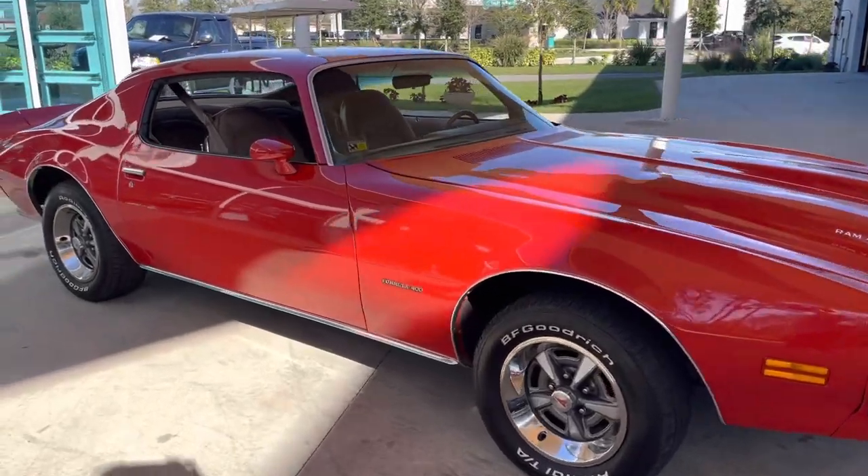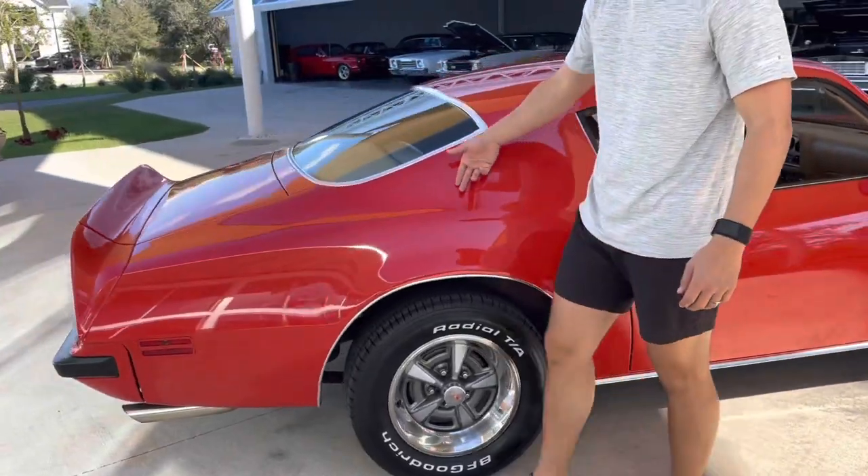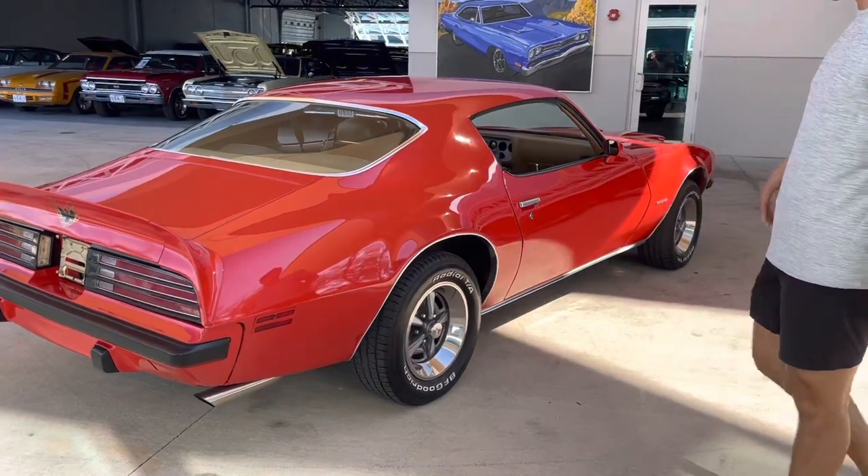It looks like this paint's probably only a couple years old. Whoever did it did a really good job. They sanded it nice, it's very, very smooth, and it's a nice even texture around the whole car.